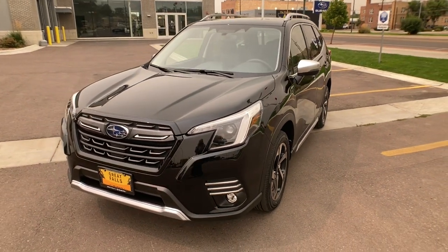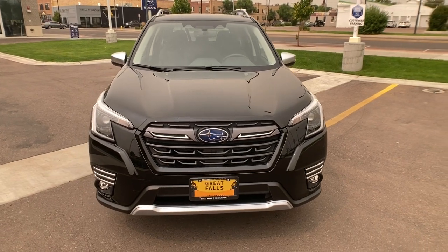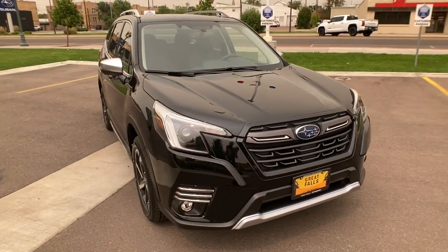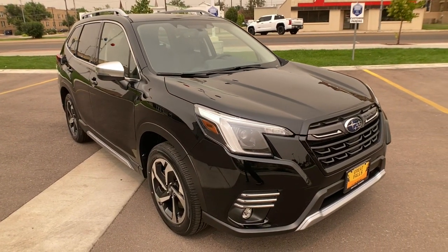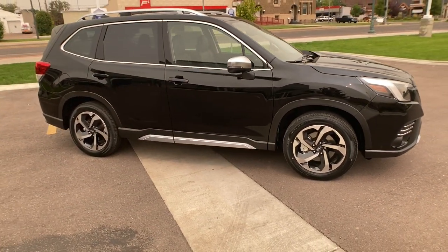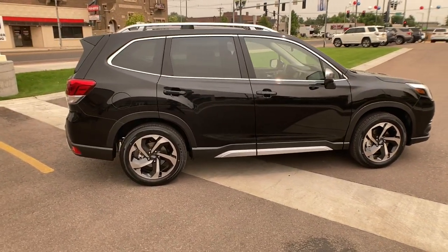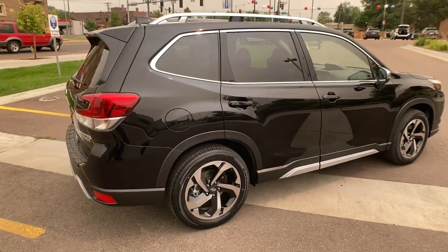Picture yourself in the 2023 Subaru Forester. Enjoy a tour of this Subaru Forester, the compact SUV that's relaxing to drive. Spacious and refined, this crossover offers desirable safety and connectivity features at a surprisingly affordable price. The following are some of this vehicle's highlighted options.